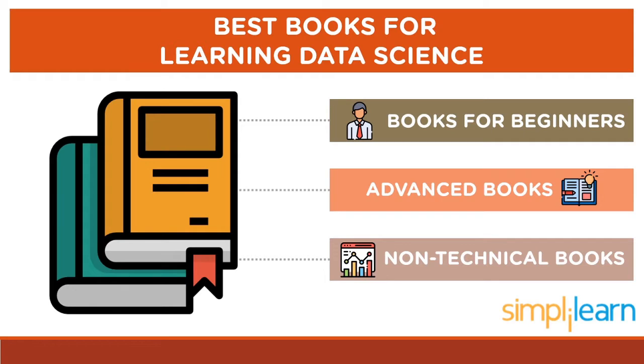I've categorized these books into three groups to make it simpler for you all: best books for beginners, best advanced books, and best non-technical books.